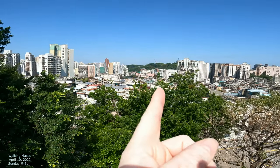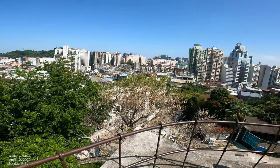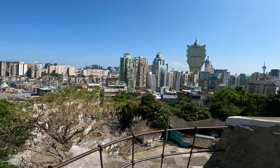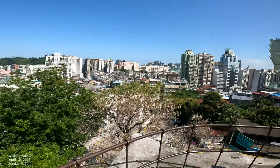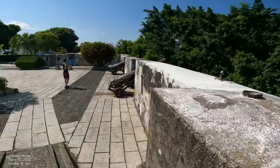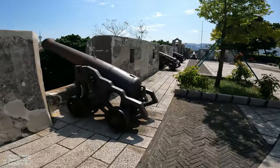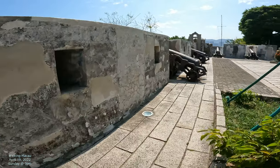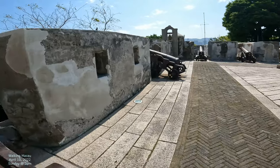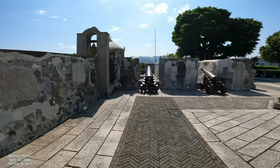Now we can see what this overlooks — over there is Guia Hill, and all of this was basically the northern part of Macau. You can kind of see down in there, there's the Grand Lisboa Casino. Really nice views up here. Now we've got cannons on that side and this side, so let's go down this side and try to overlook our street — the Street of the Artillery, Caminho dos Artilleros.